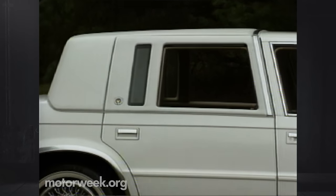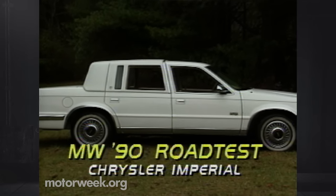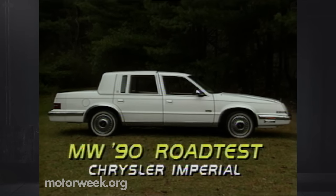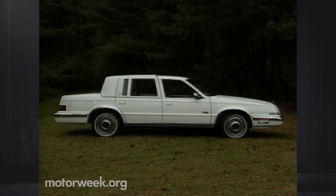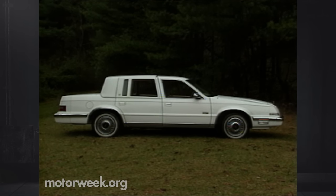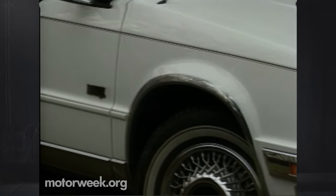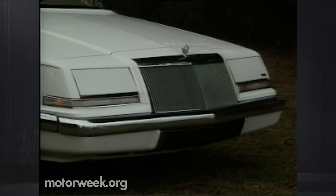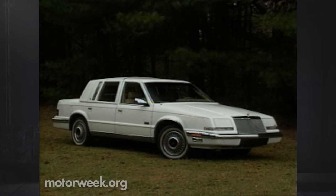The Chrysler Imperial and the New Yorker 5th Avenue that shares its floor pan are the biggest Chryslers you can buy. The Imperial's wheelbase is just over 109 inches, while overall length is 203 inches — that's nearly 17 feet of car. Chrysler has chosen to wrap its new flagship in a very traditional suit of clothing, with lots of hard angles, plenty of chrome, and a vinyl Landau roof that could only look good on a big American car.